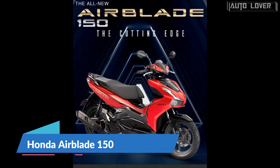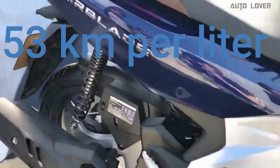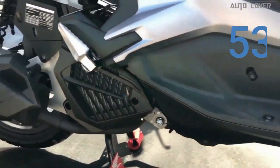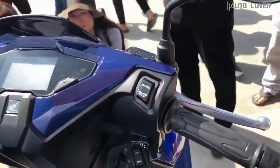At number six, Honda Airblade 150, 53 kilometers per liter. With its cutting-edge design and a generous amount of equipment, the Honda Airblade 150 is able to squeeze out 53 kilometers on a single liter of fuel, making it sure to attract many young riders. Locally, this scooter is made available with only one ABS variant.